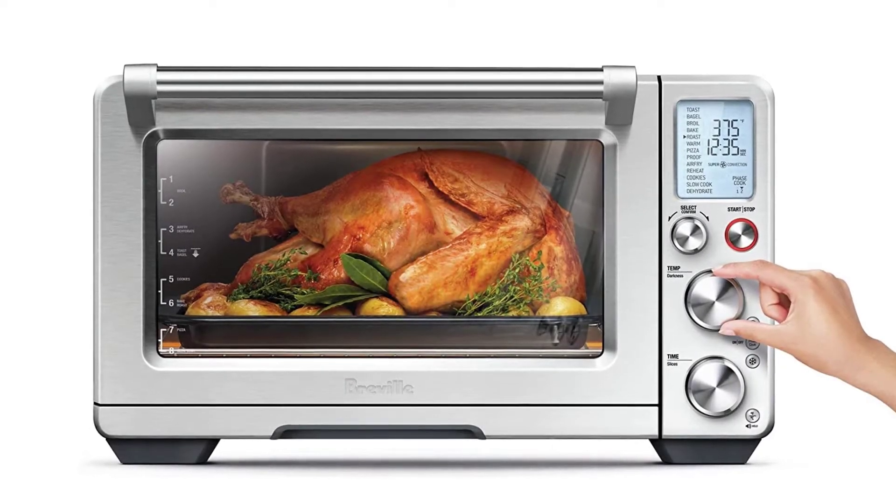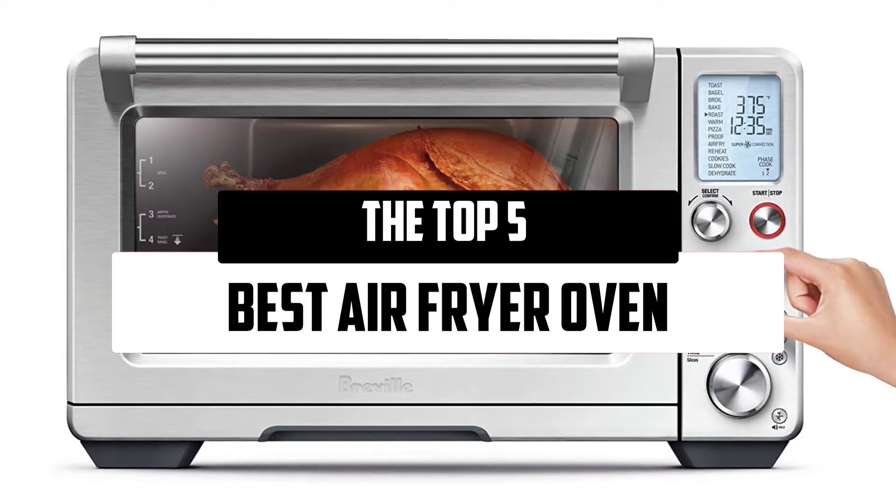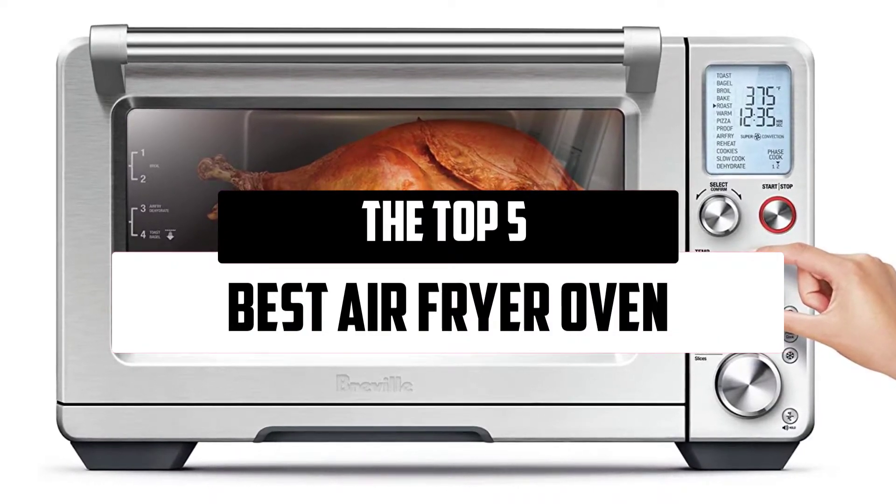Hello everyone! Welcome to our new video. Today we'll take a look at the top 5 best air fryer ovens that are available on the market.